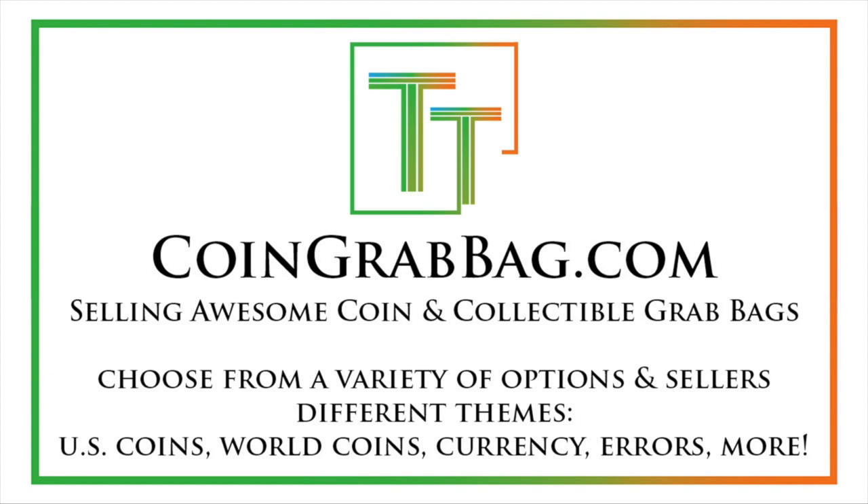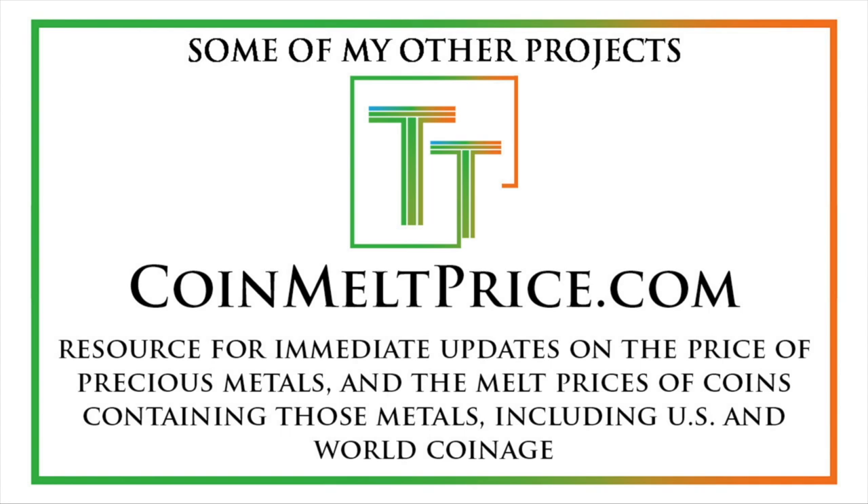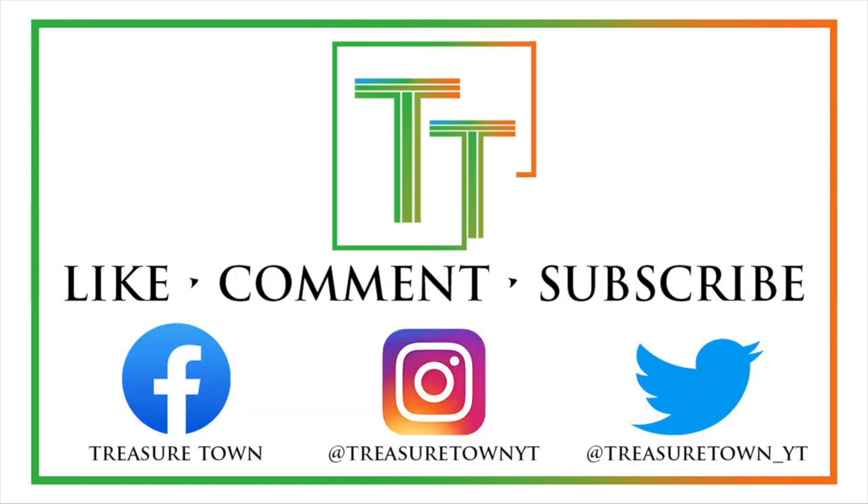There are a lot of different options at coingrabbag.com, both made by me and other sellers — a good way to support the channel. treasuretowncoins.com is where my coin dealing operation will be done in the future. coinmeltprice.com has updates on the melt prices of your coins, both US and world, with a lot of resources on that website. And coinsmetalscards.com is being developed right now as a marketplace and news source for coins, metals, cards, and collectibles in general. I'll see you on my future videos — looking forward to seeing you there and hope you have a good day.